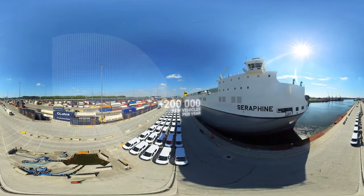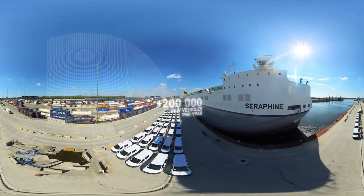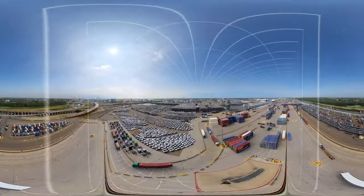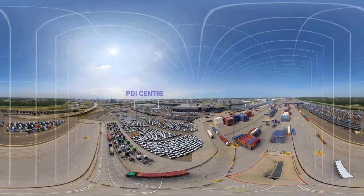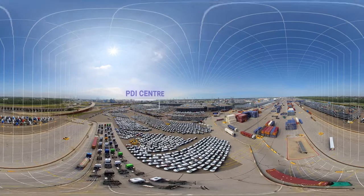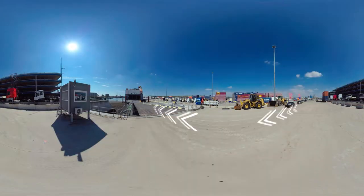Besides containers and trailers, CLDN Rotterdam handles around 200,000 new vehicles each year. At Rotterdam terminal we have our own automotive PDI centre as well as extensive vehicle storage facilities. We prepare them for onward shipment to their new owners by sea, barge or rail.